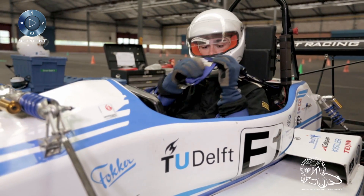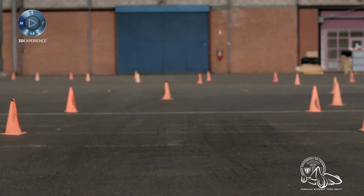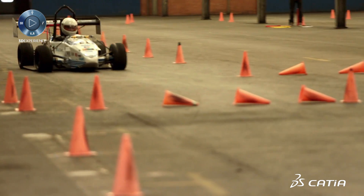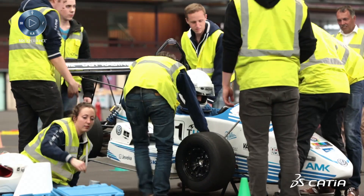Our goal this year is to achieve a weight of 155 kilograms, which would be really nice if we could achieve that. That's also where the 3D Experience platform is helping us quite a lot — and that's actually a dream. We'll see in a couple of weeks how closely we could achieve it, but I'm pretty confident.